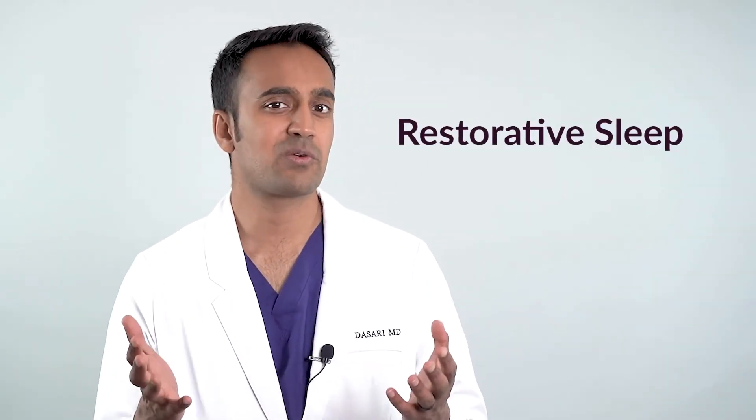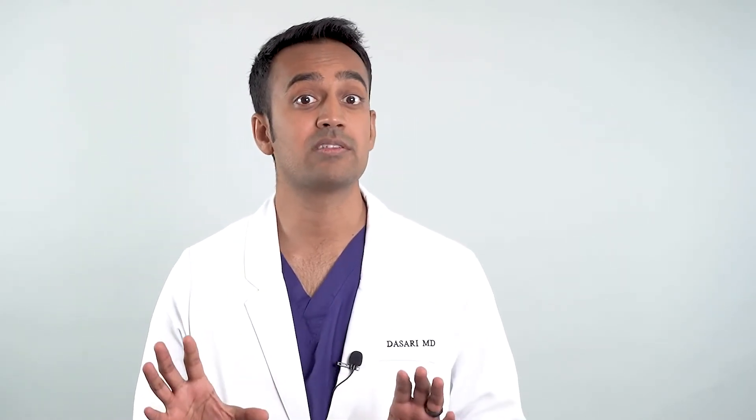Sleep affects the genes that control aging, mood, digestion, and immune inflammation — basically every biologic function that matters to us on a daily basis. Deep sleep is for tissue growth and healing, while REM sleep is important for learning and memory. Together these two comprise what we call restorative sleep, which is typically around 40% of the total sleep cycle.